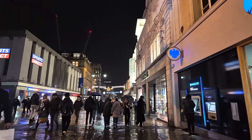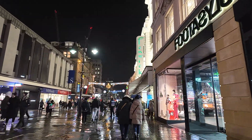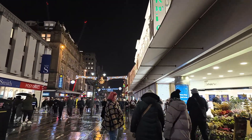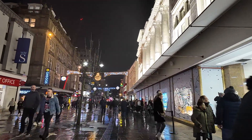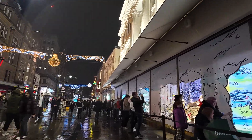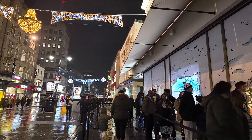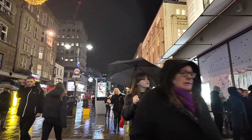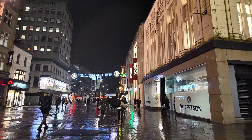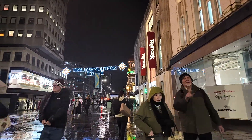On the left-hand side there you've got the new Sports Direct store which has just recently opened, having moved from across the road where the old Woolworths building used to be. Coming up on the right we've got probably Newcastle's most famous store, Fenwick. As we pass I'll give you a quick glimpse of the Christmas window. The building on the right there is the old Sports Direct store, and many many years ago it used to be Virgin Records and before that it was Woolworths.